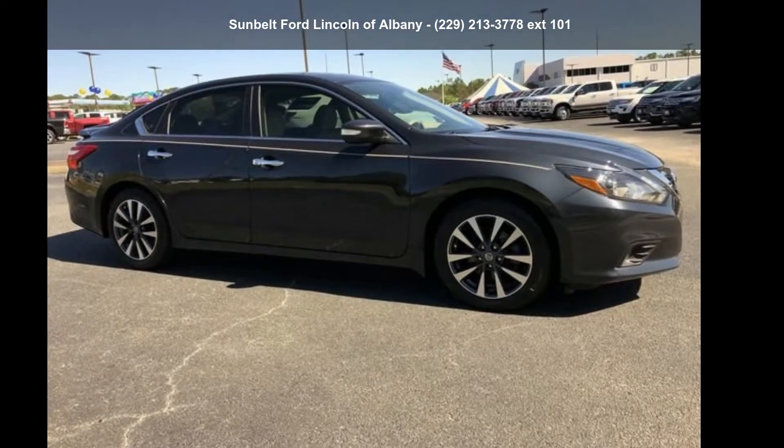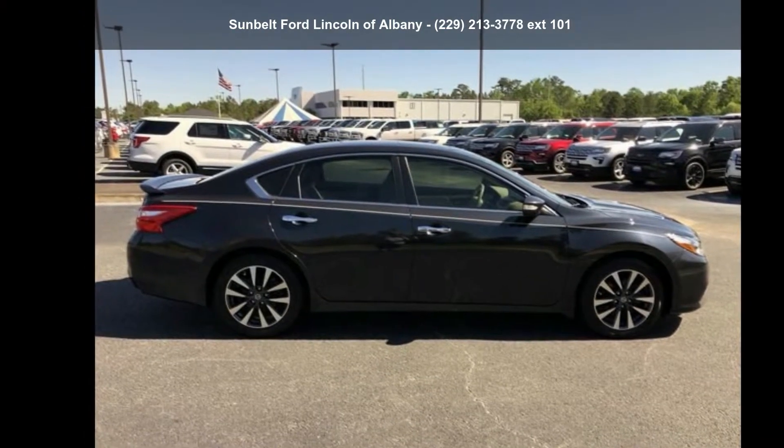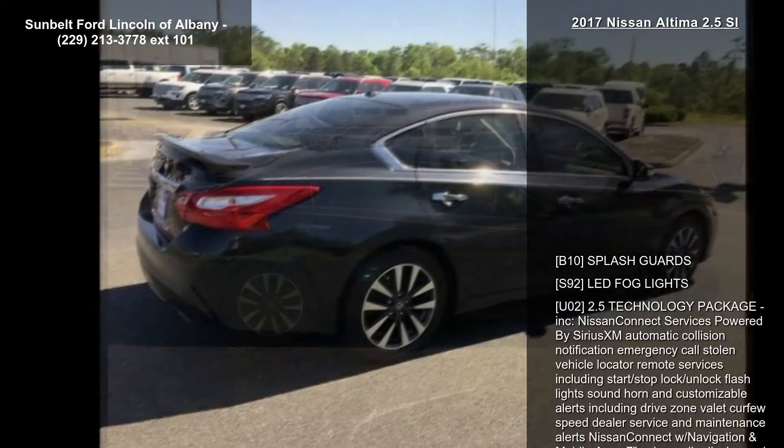Check out this Nissan 2017 Altima 2.5 SL. If you are looking for a first-rate auto, this one could be yours today.